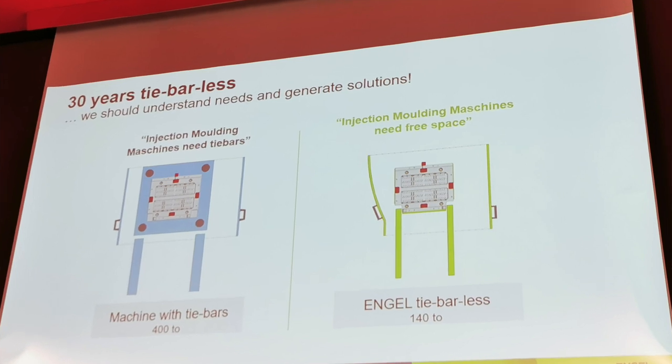In addition, they're going to show roll-to-roll in-mold decorating with a haptic touch surface. They're going to show molding a light guide for LED lighting with very, very fine surface details to show off the precision capabilities of their tie barless presses.